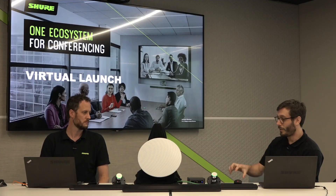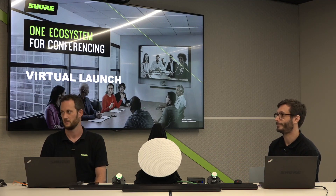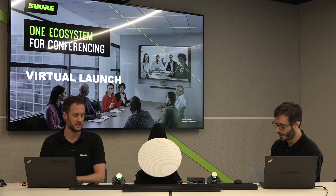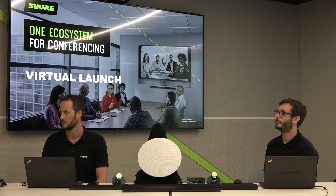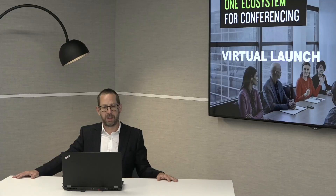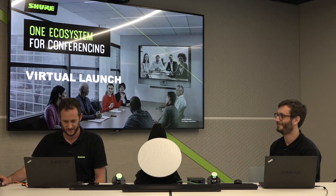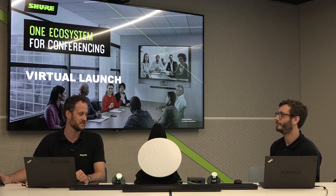Does the mute button sync with Teams, Zoom, and other UC applications? It's the processor that does the synchronization with third-party soft codecs, and the mute button syncs with the processor. When you press the button it tells Intellimix Room, the P300, or the ANI USB Matrix that it's in mute state. For P300 or ANI USB, that command is replicated over USB into the soft codec platform. For Zoom Rooms mute sync, there's a script you need to run in the background — contact us and we can help with that.